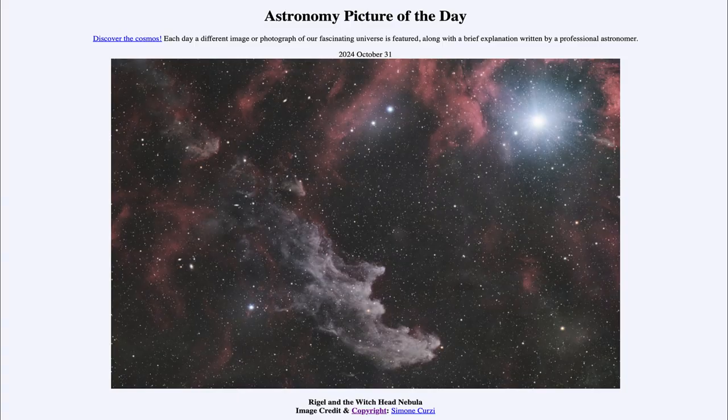Greetings and welcome to the Astronomy Picture of the Day podcast. Today's picture for October 31st of 2024 is titled Rigel and the Witch Head Nebula.